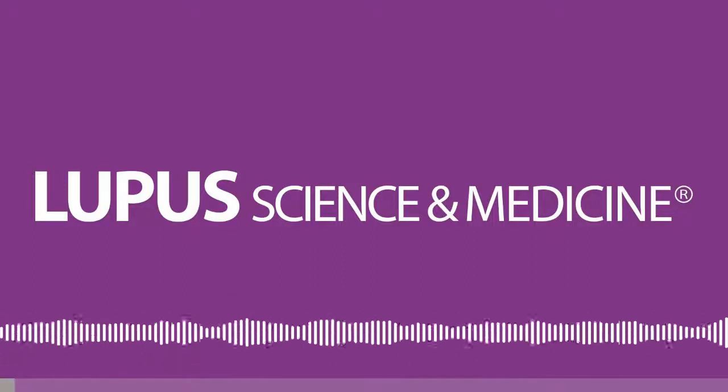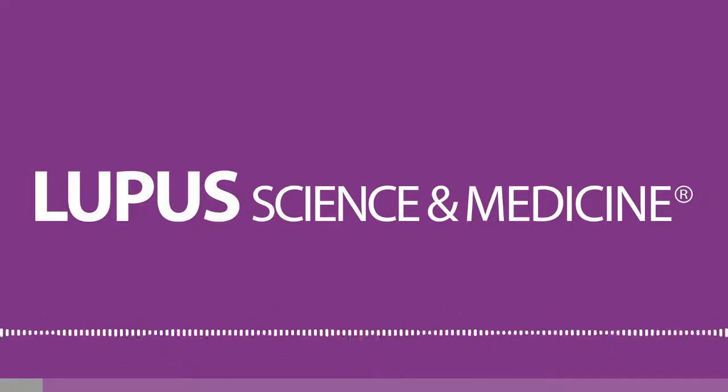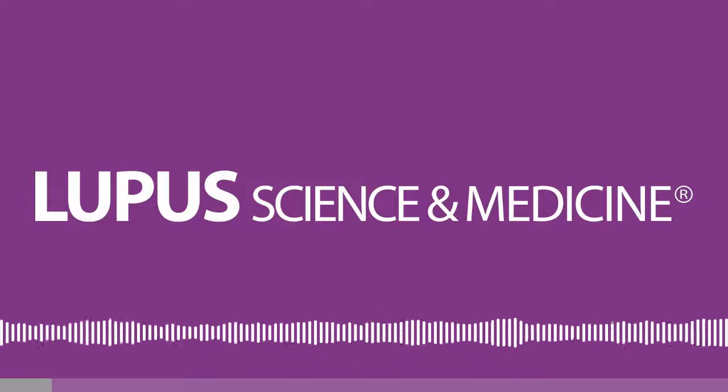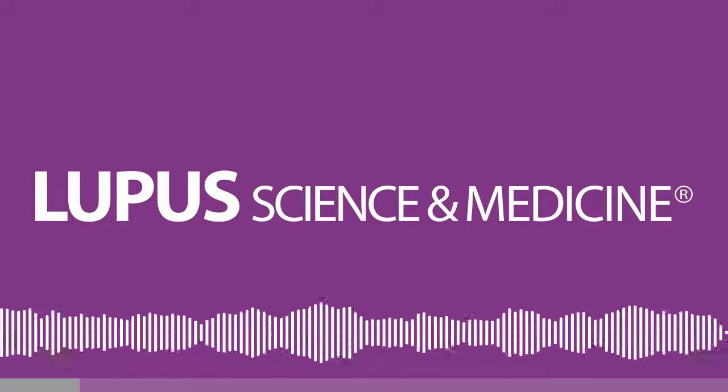Hello, this is Ronald van Wallenhoven, Editor-in-Chief of Lupus Science and Medicine, reporting from the EULAR Congress — the digital, web-based Congress. We are now on the last day of this Congress, and still there's lots of good science being presented here.